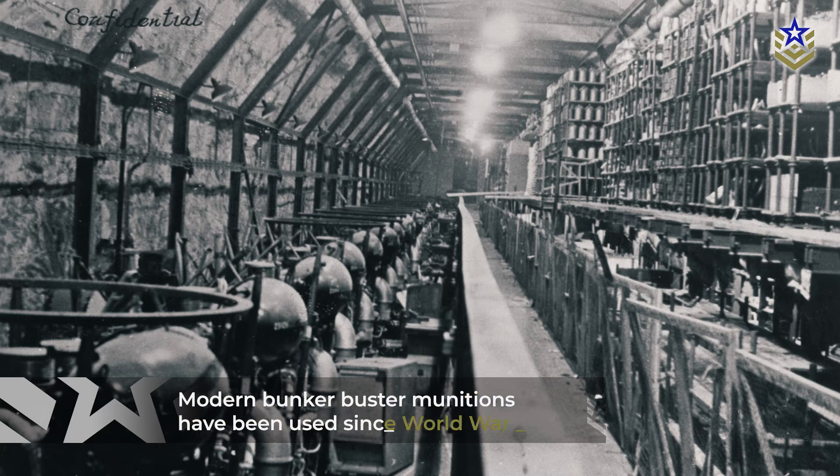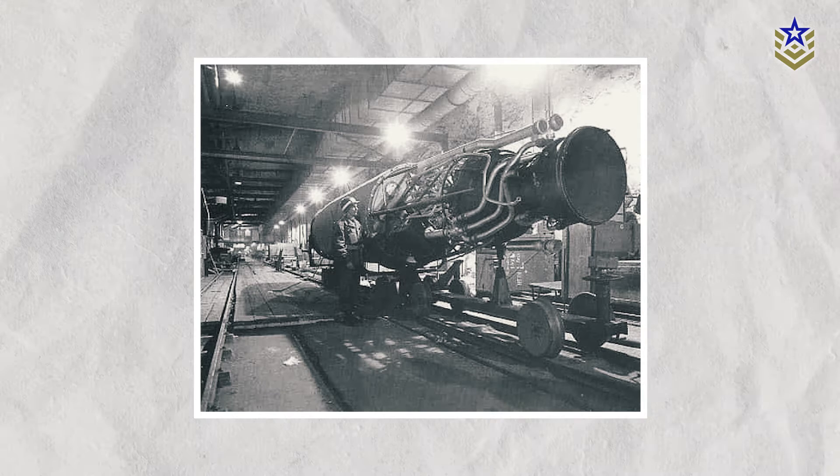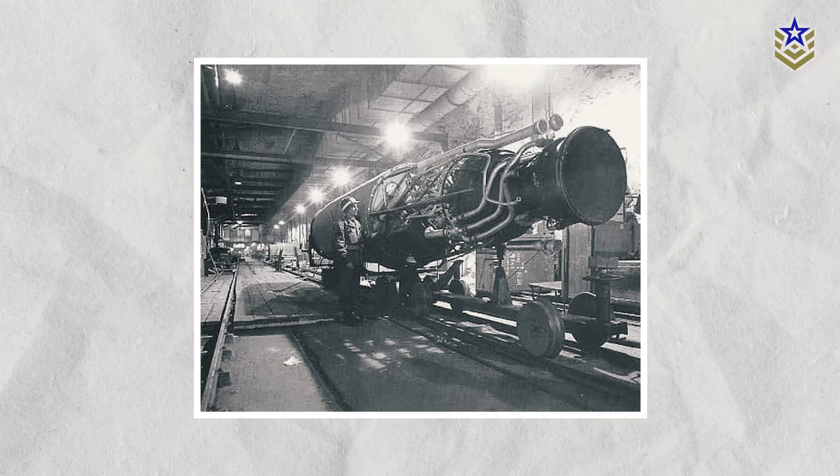Modern Bunker Buster munitions have been used since World War II, with the specific aim of destroying German underground rocket factories. Since then, a continuous development of armaments tailored to bust or annihilate bunkers, particularly from aerial attacks, has persisted.